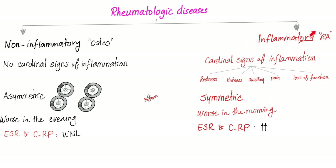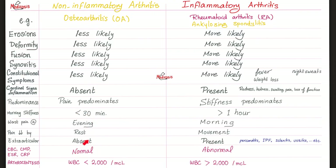However, if you have rheumatoid arthritis — which is inflammatory — you get cardinal signs of inflammation: redness, hotness, swelling, pain, loss of function. Symmetrical involvement because autoantibodies don't care about right versus left. It's worse in the morning because the more you move, the more you wash away your inflammatory debris, so you get better in the evening. ESR and CRP are high. Examples of inflammatory arthropathies: ankylosing spondylitis, rheumatoid arthritis, and today's topic — reactive arthritis.